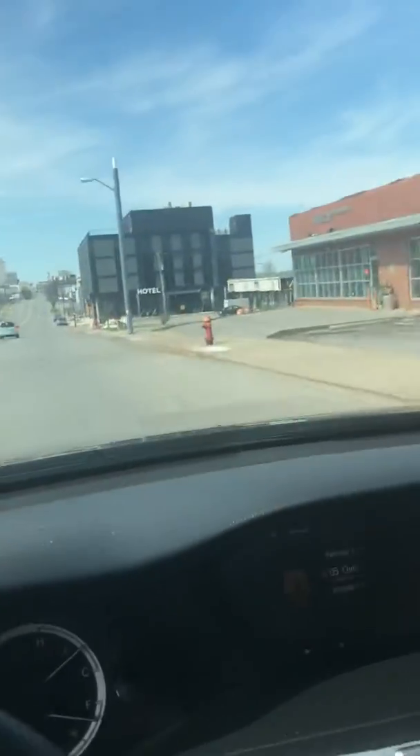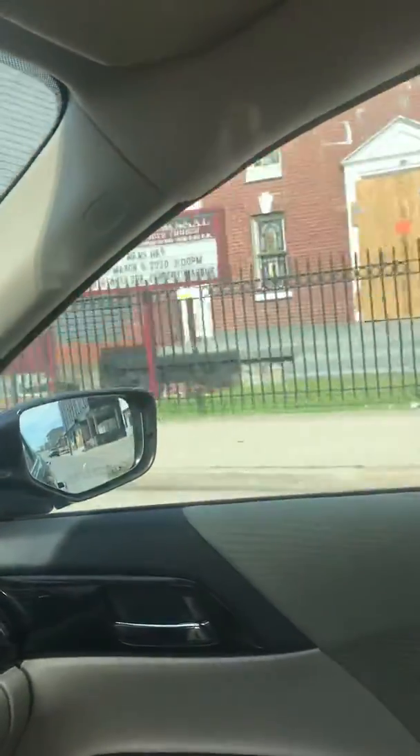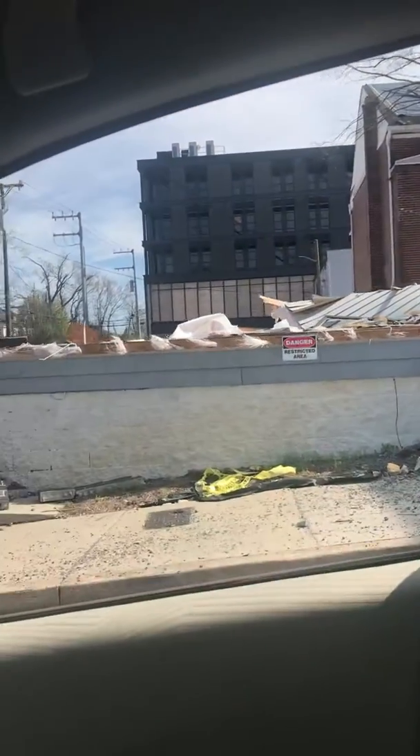This hotel is brand new and there's a lot of damage there. Right here are the condos — this was a condo right here, and this was the other half of this condo.